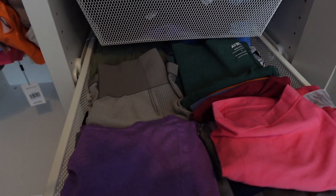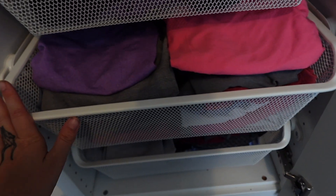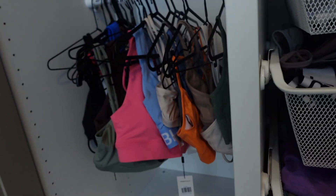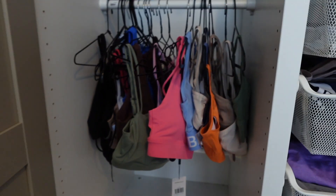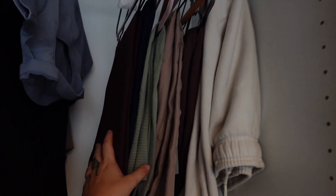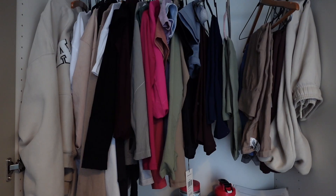Look how many shorts I have — I'm obsessed! Can we appreciate the colours going on here? At the bottom we have leggings. I wear AYBL pretty much daily, and up here I have all my sports bras and the leggings I wear on a day-to-day basis.